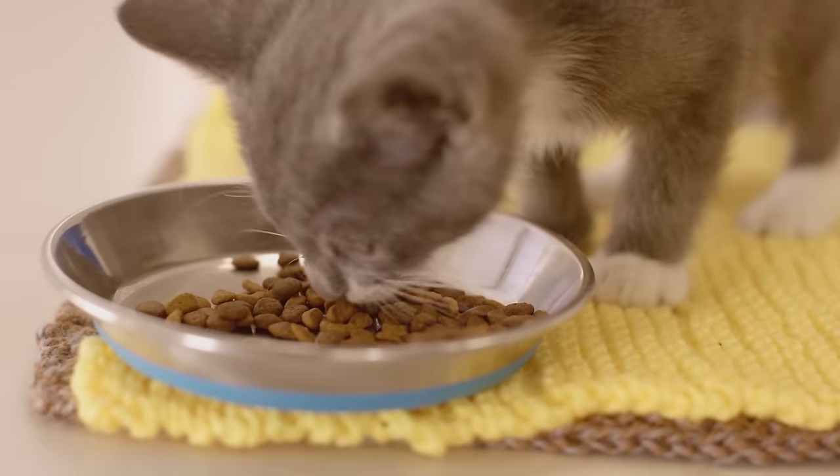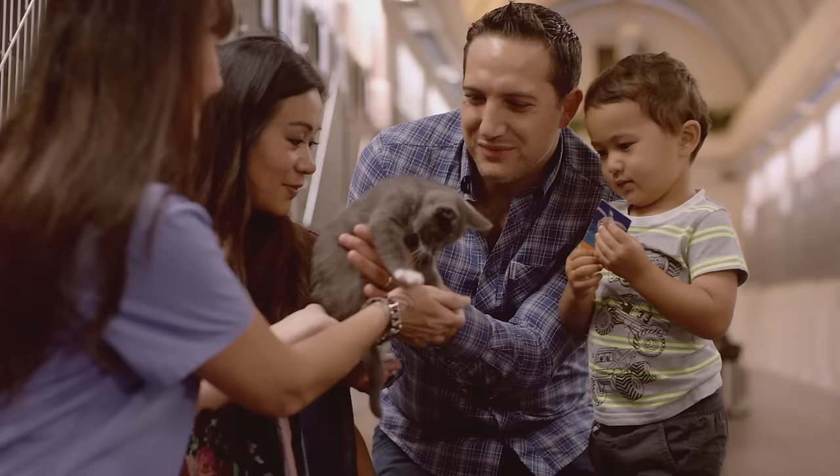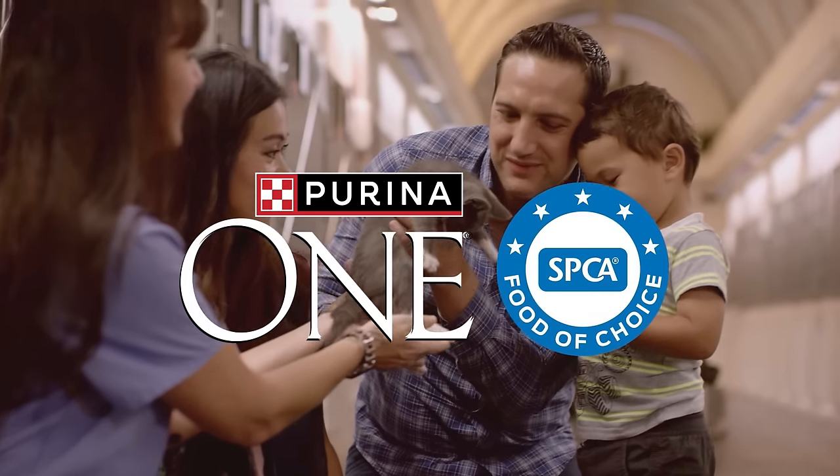Perina One is proud to be feeding the cats and dogs of the SPCA to help rescue pets like Sylvie become family pets. Thank you.